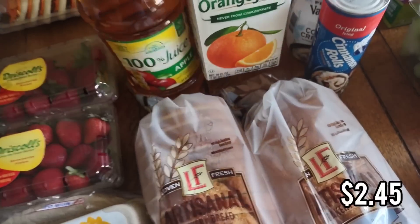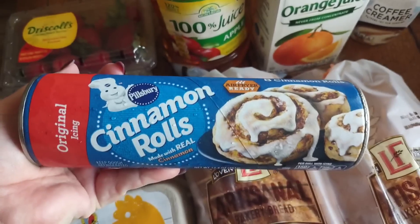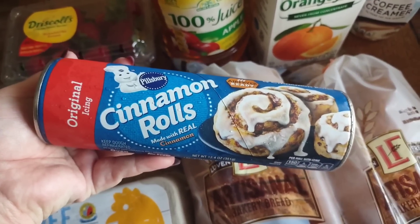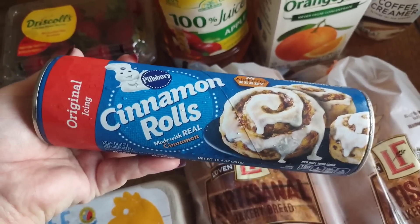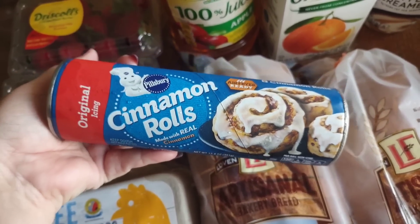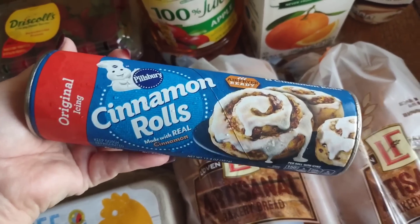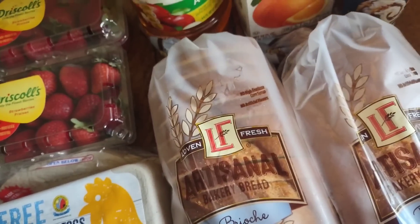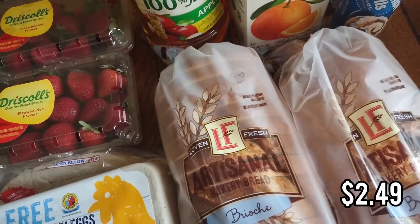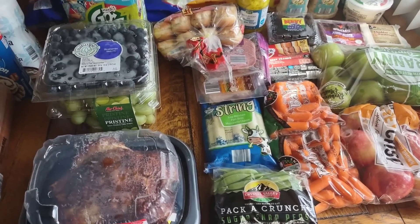I also got orange juice. My daughter Scarlet asked for cinnamon rolls — last haul I bought the pre-made ones from the Aldi bakery section but the kids weren't really into them. She asked for the kind you bake yourself. I was going to get the Aldi brand but they didn't have it, so I got Pillsbury even though it was more expensive. Then I got one vanilla coffee creamer, and that's all for breakfast.